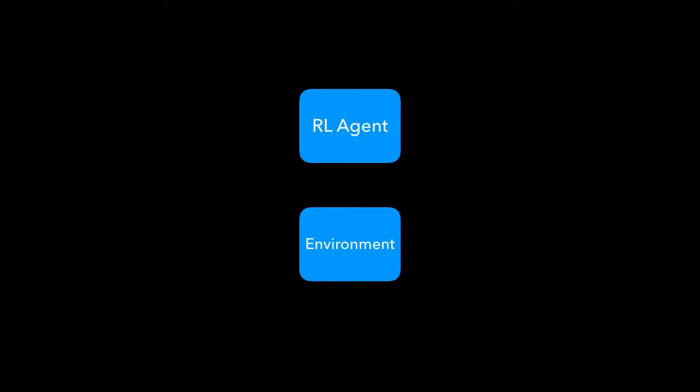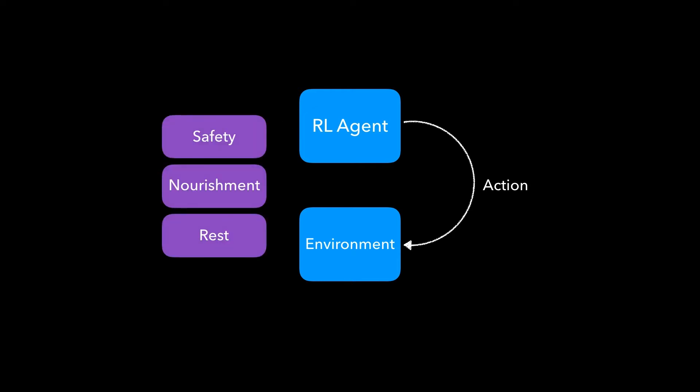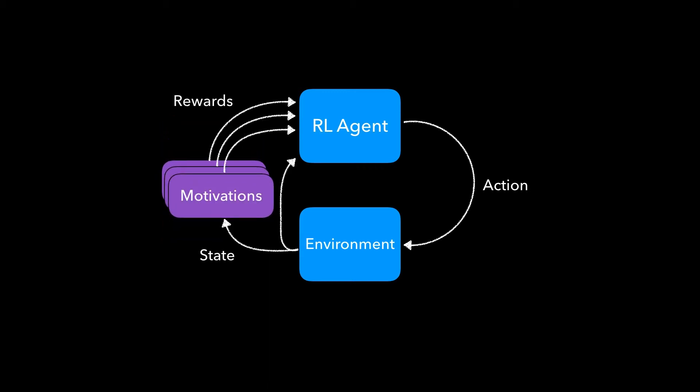Reinforcement learning allows an agent to learn to choose actions that maximize the accumulation of reward it gets from its environment. Our system extends this concept in a few ways. We have multiple motivational drives — safety, nourishment, and rest — each of which has its own separate reward function.